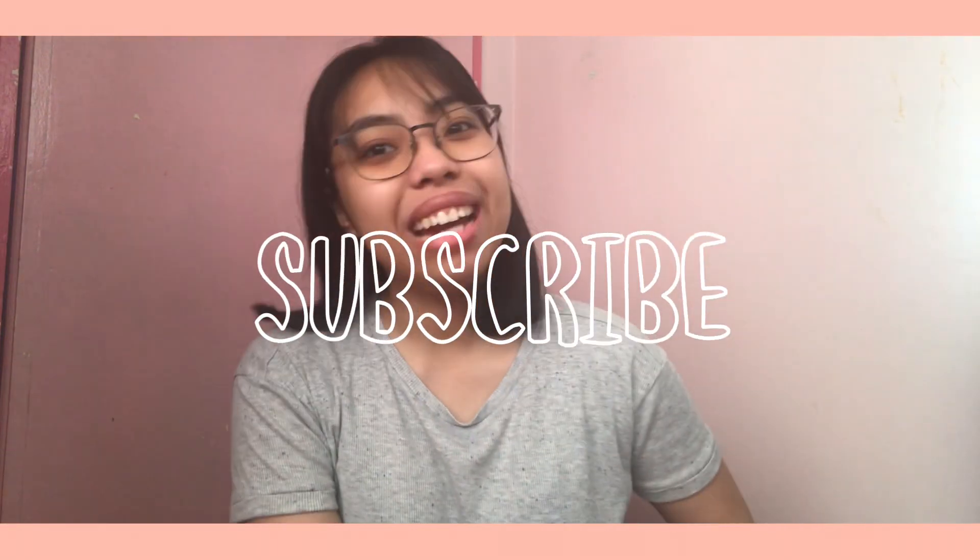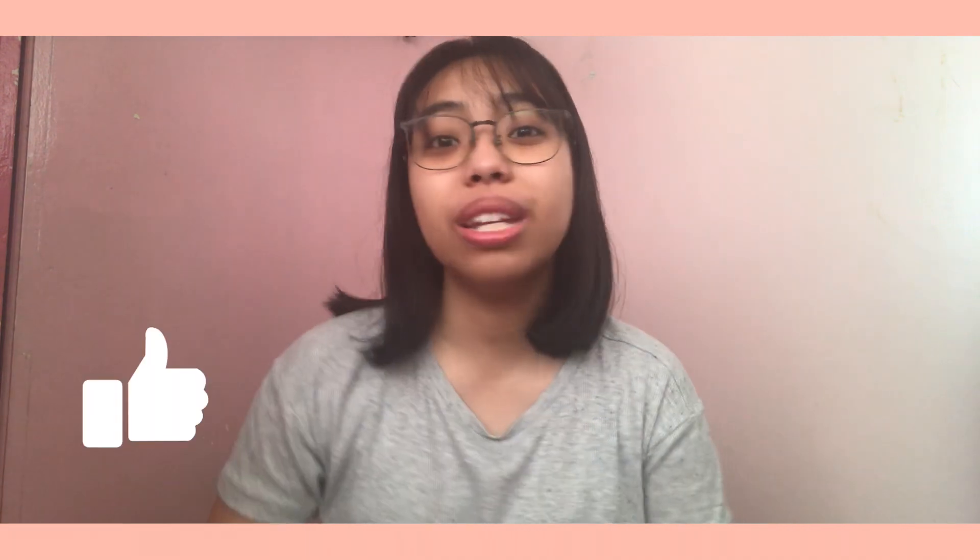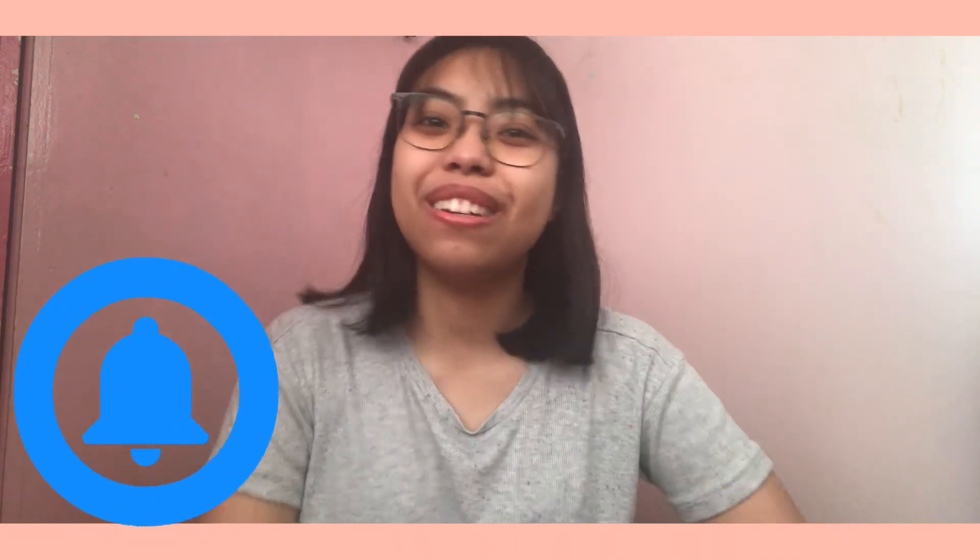Hey guys, it's Jelai or Angela and welcome back to my channel. If you didn't know yet, I'm a 22-year-old first-year medical student here in the Philippines. For this video, it's going to be part 2 of my online class essentials and it's going to be more about the non-material side of things that helped me a lot during this setup. So without further ado, keep on watching!